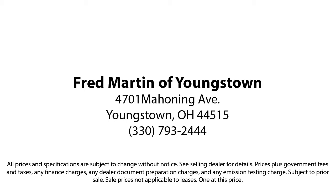Fred Martin of Youngstown is located at 4701 Mahoning Avenue in Youngstown. We sell for less, a lot less.